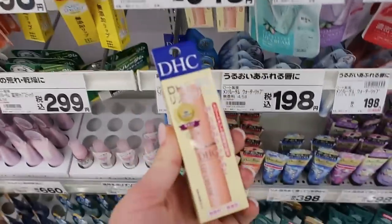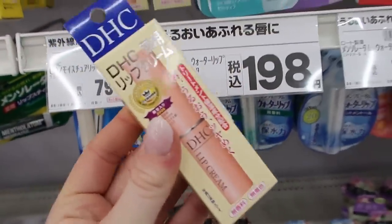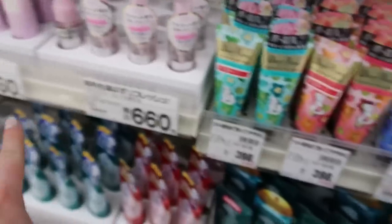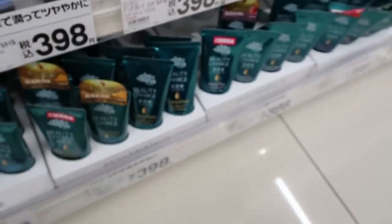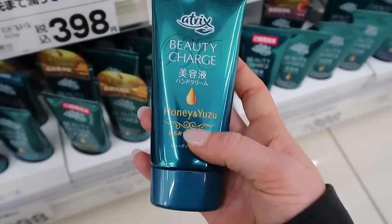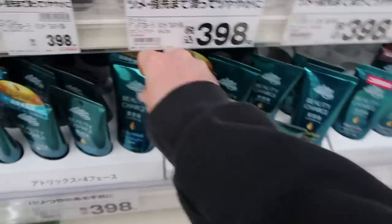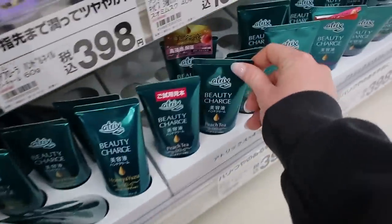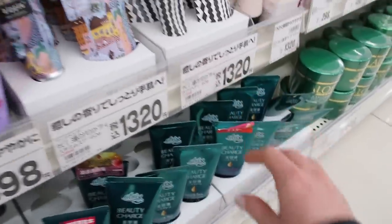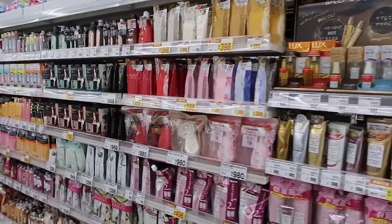This DHC lip chapstick thing is supposed to be so popular — I tried it and I thought it was garbage. Anyway, these are some of the hand cream options. This brand Atrix is my favorite, especially the honey and yuzu. I have one of these in all of my bags. They also have unscented and peach tea, and amber rose — that sounds like it smells so good.